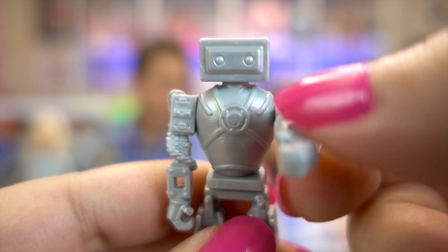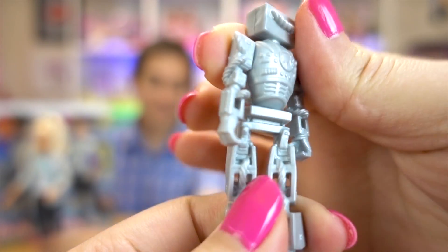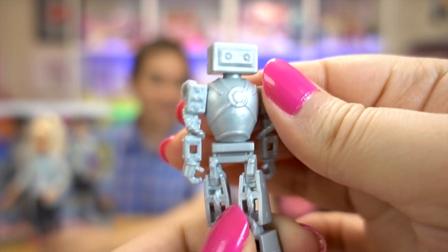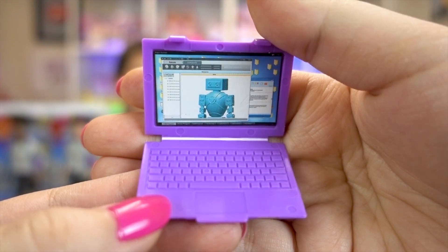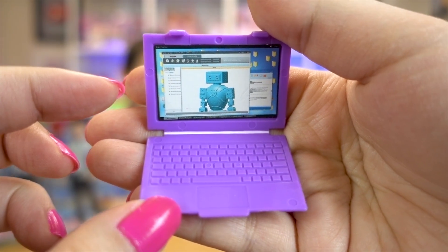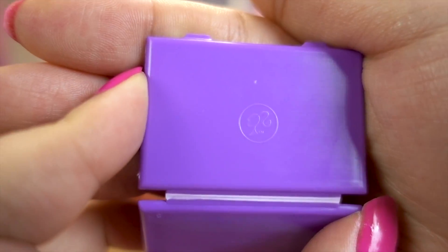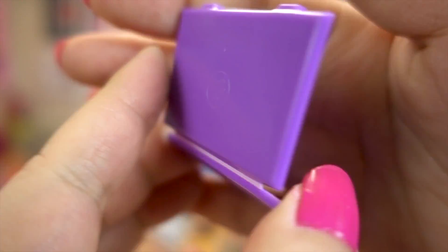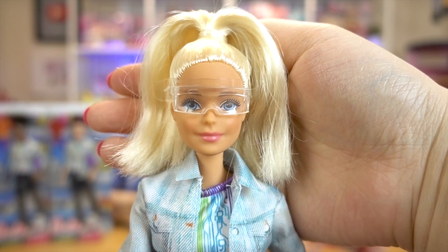His arms move up and down and his body can twist around too — he's flexible! And it looks like Barbie is coding to program her robot with this awesome new laptop. I love that there's little keys on it and a Barbie logo on the back, and they close. And here's our beautiful new Barbie!